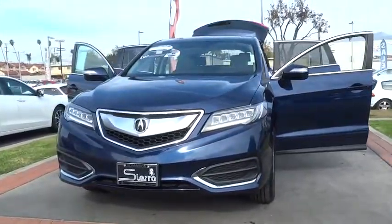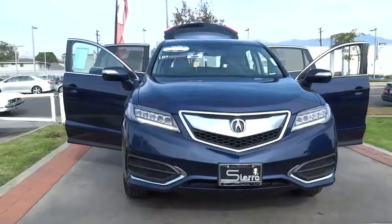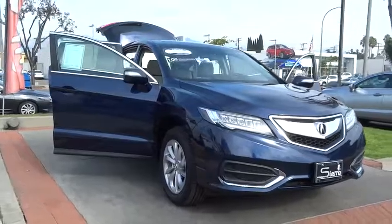2016 Acura RDX. Viewed as Acura's answer to BMW's sporty X3, the RDX offers a stylish interior, plenty of sport, and a nice amount of utility.